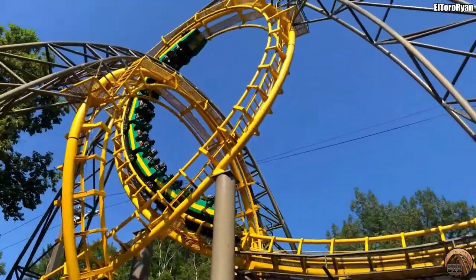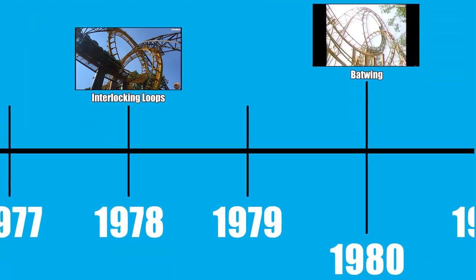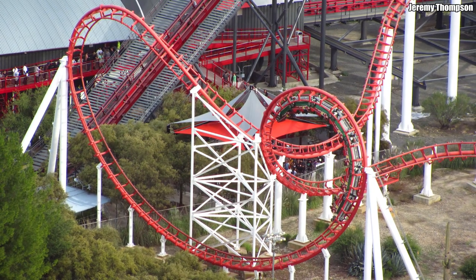Nessie is the only ride operating today to feature this picturesque element. While Schwarzkopf continued to build coasters featuring just vertical loops, Arrow began to get more creative, essentially mashing half loops and half corkscrews together to create new inversions. The first inversion they came up with was the Batwing — a half corkscrew into a half loop, followed immediately by a half loop and a mirrored half corkscrew, causing the train to exit parallel to and in the opposite direction of the way it entered. This element was first installed on the defunct Orient Express at Worlds of Fun in 1980.